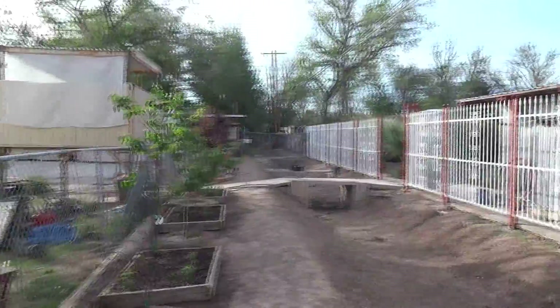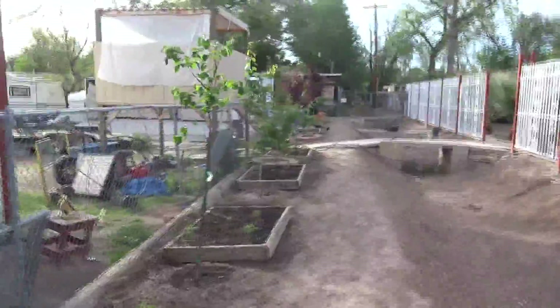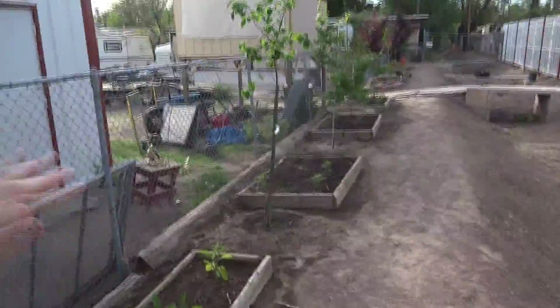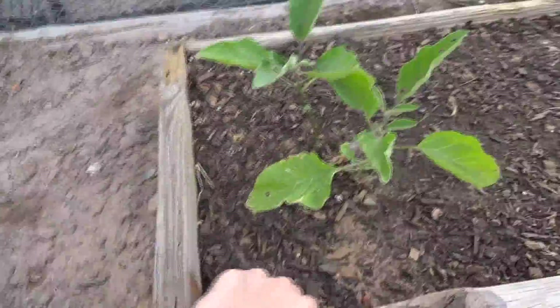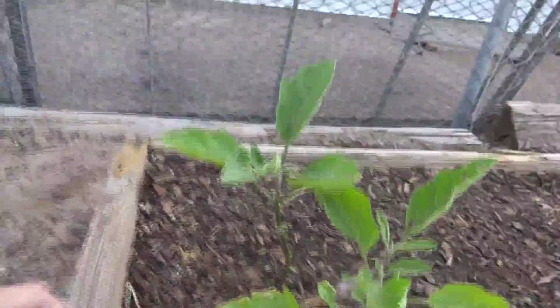Hey guys, so it's April 9th and there are some really awesome things happening in the garden area, so I'm gonna go ahead and show you guys what's going on. These are the eggplants that I planted here in this little mini bin. This guy's got a flower that's starting to come out on him, so I think we're gonna get some eggplants from these guys soon.